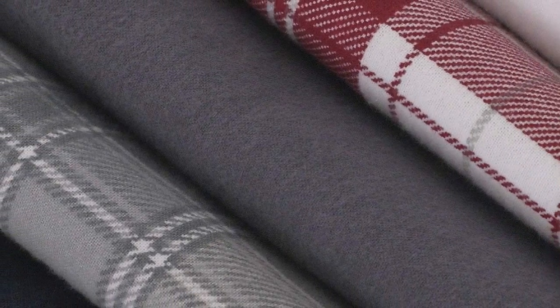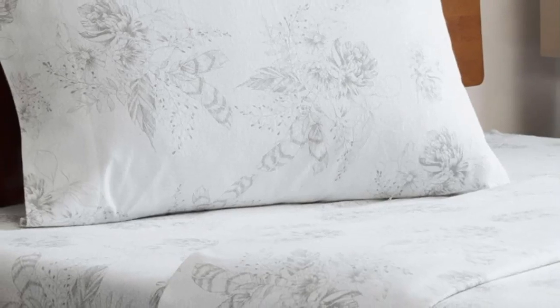The double-napped finish will ensure these sheets feel soft and cozy no matter how you make the bed. If you're unsure if you'll love flannel sheets, this is a great set to start with.